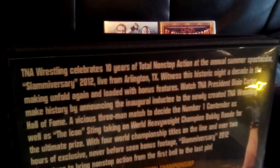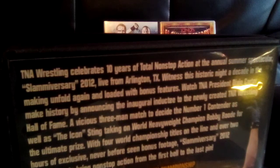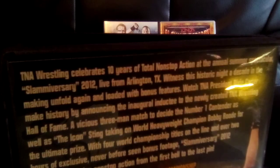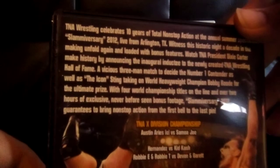TNA Wrestling celebrates 10 years of Total Nonstop Action at the annual summer spectacular Slammiversary 2012, live from Arlington, Texas. Witness this historic night — a decade in the making — loaded with bonus features. Watch TNA President Dixie Carter make history by announcing the inaugural inductee to the newly created TNA Wrestling Hall of Fame, a vicious free-for-all match to decide the number one contender, the icon Sting taking on World Champion Bobby Roode, four world championships on the line, and over two hours of exclusive never-before-seen bonus footage.